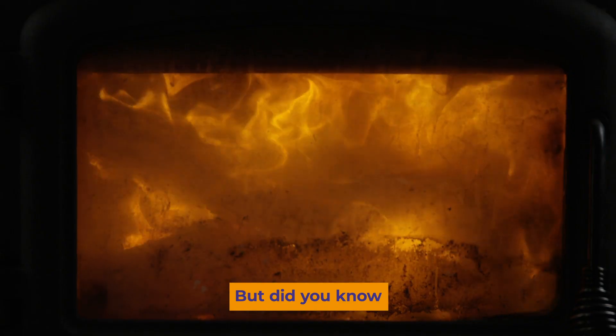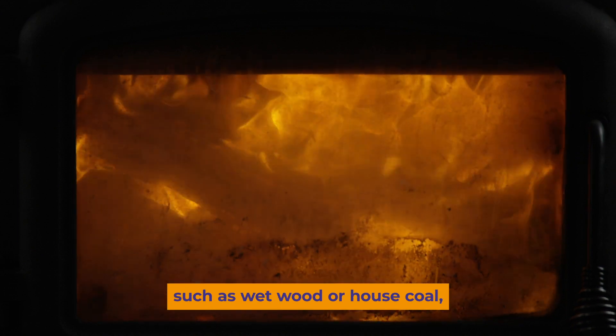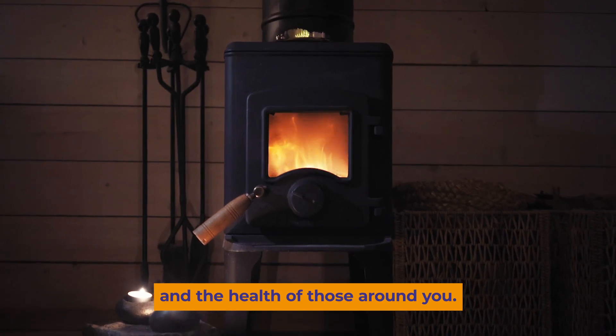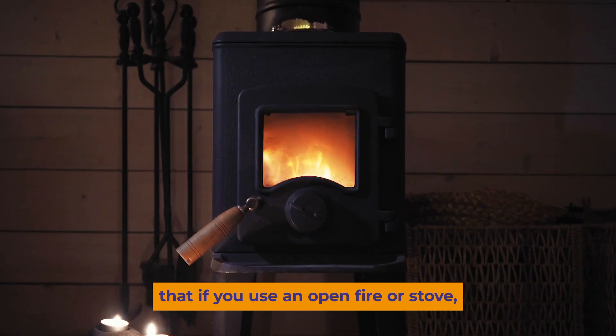But did you know that when you feed me poor quality fuels such as wet wood or house coal, tiny harmful particles present in smoke are released into the air which could damage your health and the health of those around you? The good news is that if you use an open fire or stove,